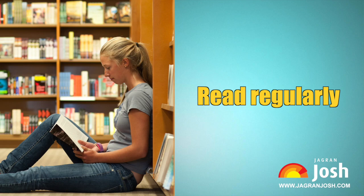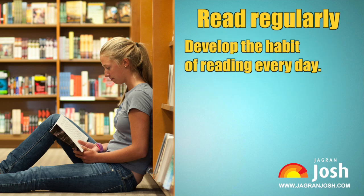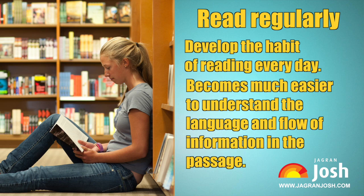Read regularly. Reading comprehension skills cannot be built overnight, but can be developed inherently over time. In order to crack the reading comprehension part and develop reading skills, it is very much required to develop the habit of reading every day. The more you read and try to understand, the easier it becomes to understand the language and flow of information.